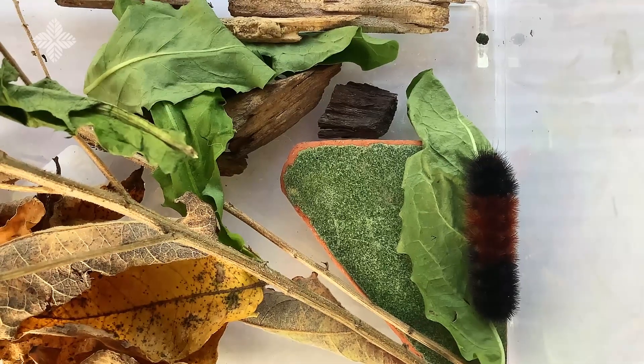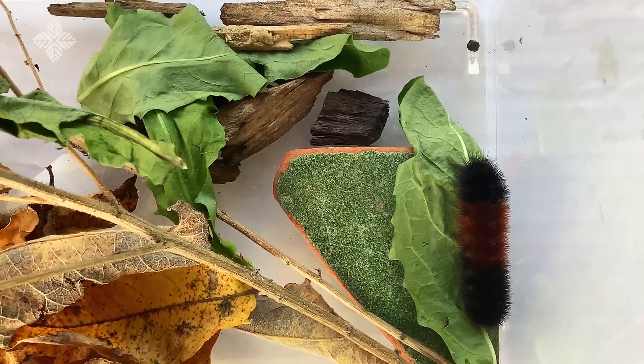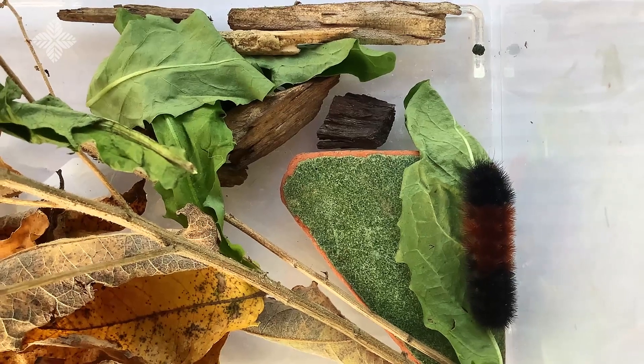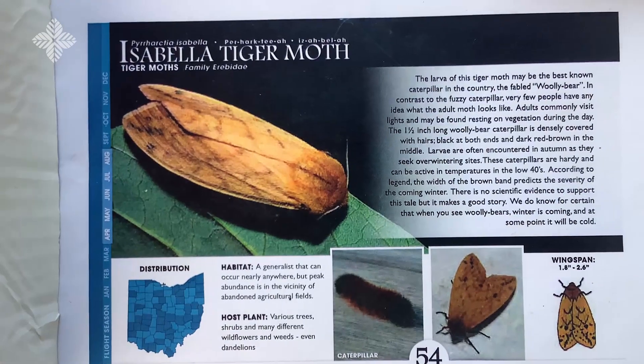Once the woolly bear caterpillar has a full tummy of nutritious plant leaves, it spins a cocoon where it will transform after a couple weeks into its adult form — the Isabella tiger moth.